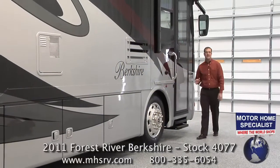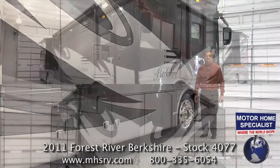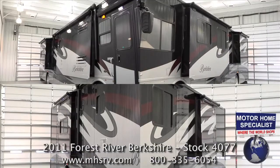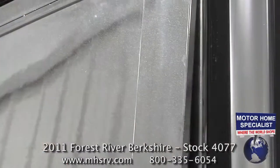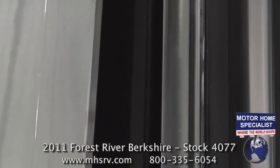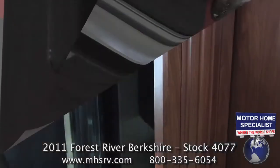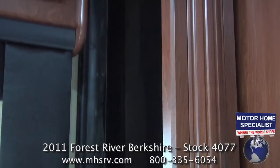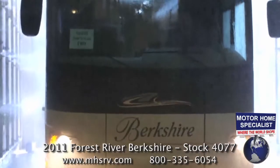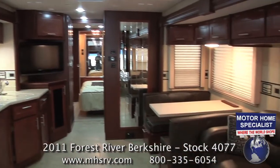Now let's extend the four slide-out rooms and take a look at the Berkshire's interior as well as some other construction highlights. Like virtually all motorhomes on the market, the Berkshire features an exterior gasket seal for the slide-out rooms. But unlike other coaches, the Berkshire boasts a second interior slide-out room gasket, helping keep the coach better insulated and sealed — both of which are extensively tested at Forest River RV before shipment. Once inside, it's easy to see why the Berkshire is such a popular choice with RV buyers today.